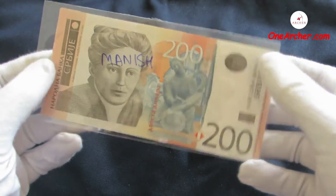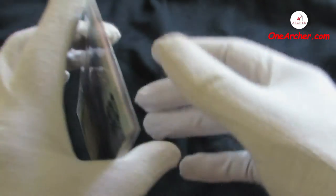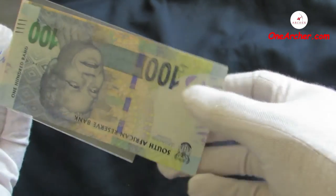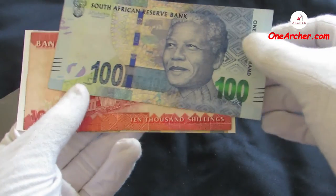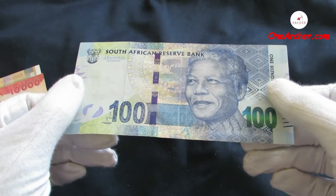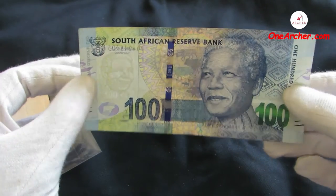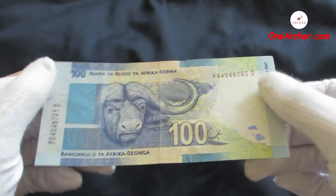The first one is from the African nation of South Africa. This is 100 Rand of South Africa issued by the South African Reserve Bank. On the obverse is the portrait of their famous leader Nelson Mandela, and on the reverse is the portrait of Cape buffaloes, or African buffaloes.